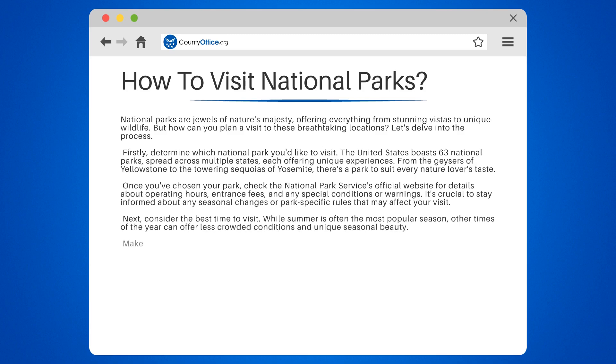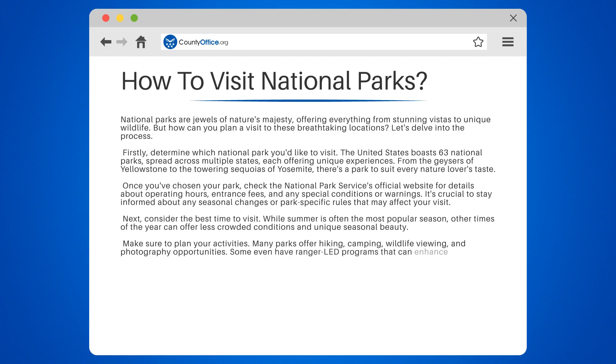Make sure to plan your activities. Many parks offer hiking, camping, wildlife viewing, and photography opportunities. Some even have ranger-led programs that can enhance your understanding of the park's natural and cultural history.